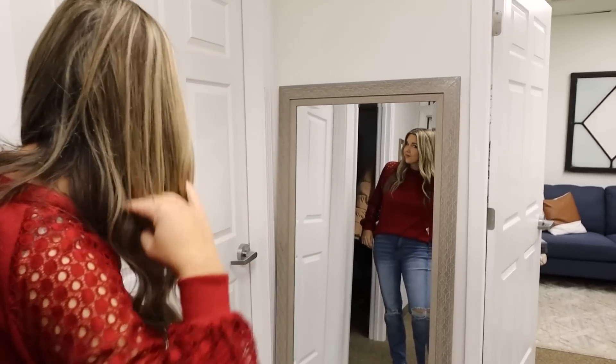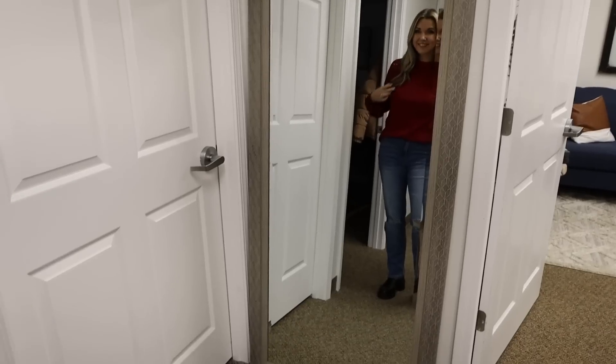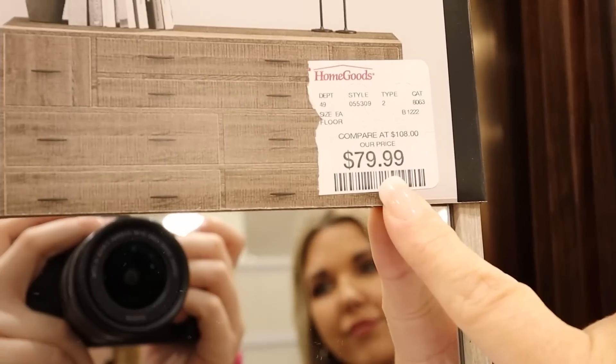Hands down, the one thing that I always buy at HomeGoods is their floor-length mirrors. Please show me another place where I can find a more affordable floor-length mirror. Anytime I need one for my house or when I needed one for the office, I went here. They're usually under $100 and they have the best selection.